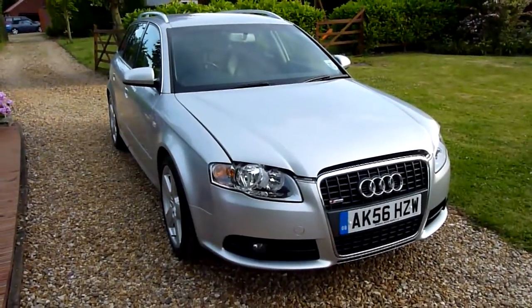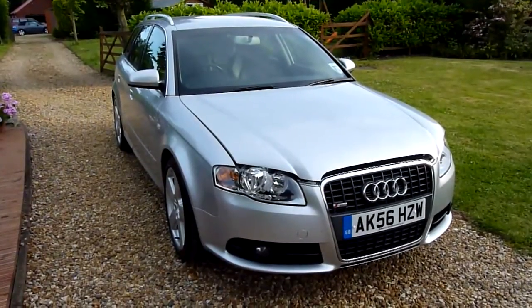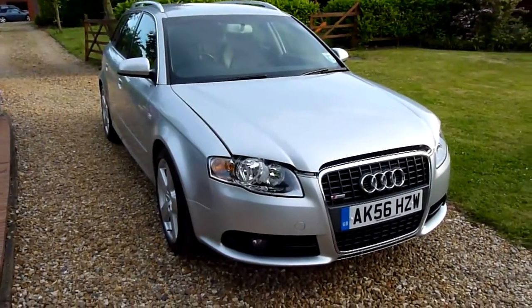Welcome to SDSC Specialist Cars. This is our video review of our 2006 56 registered Audi A4 Avant TDI Sportline. We have a look around the car and a look at the general condition.